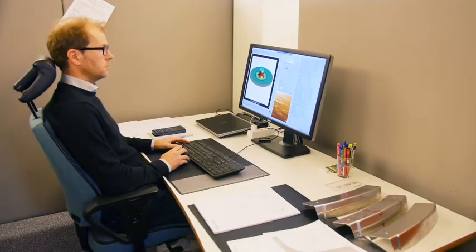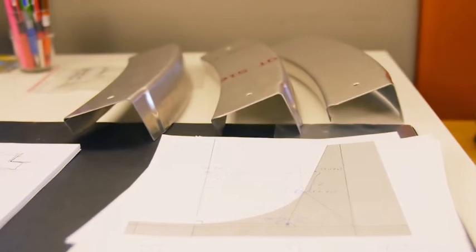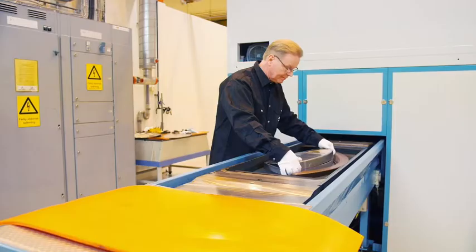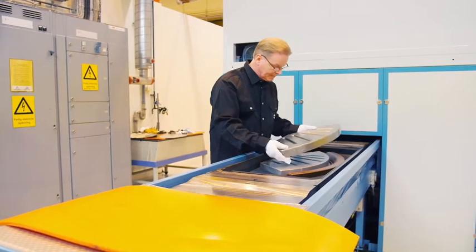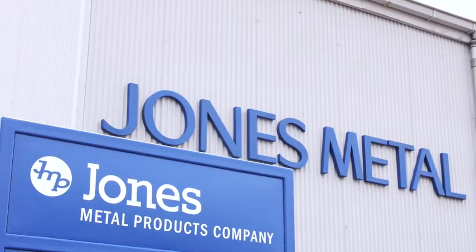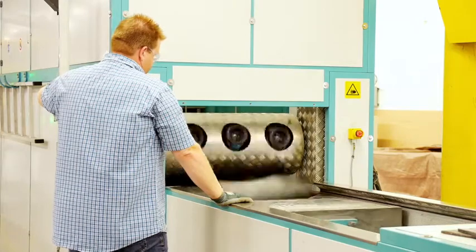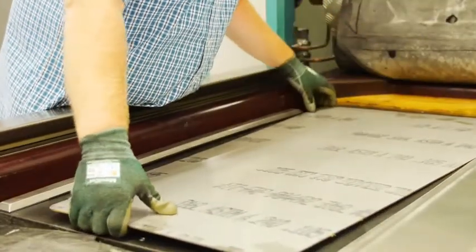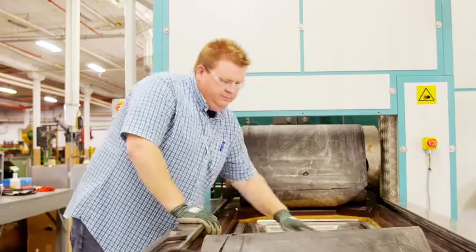Advanced software is a valuable tool for simulating forming and determining whether your components can be formed in flex form presses, as well as improving cost efficiency. A sheet metal press can contribute to satisfying customers' needs for constant innovation.